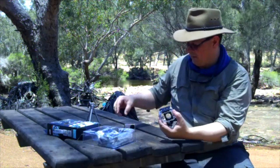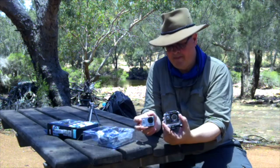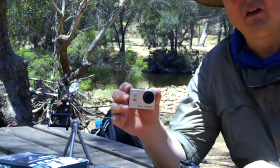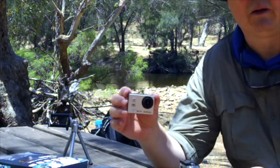The waterproof case is supposed to go down to 30 meters. It is Wi-Fi enabled, so if I wanted to use it remotely I can hook it up to my phone.